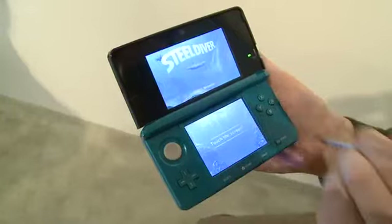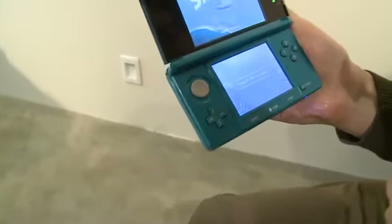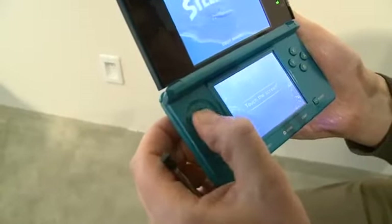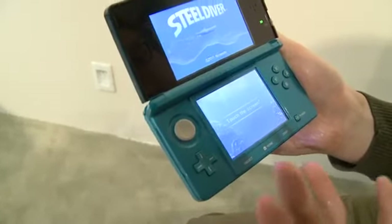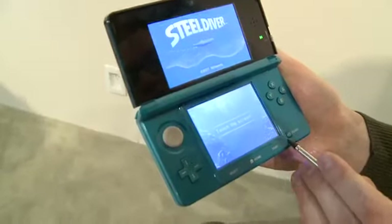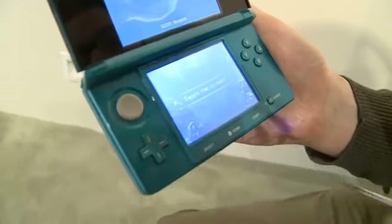We've got the standard A, B, X, Y buttons and the standard directional plus control pad. But we've added an analog stick, which enables you to view 360 degrees around objects and control your character. We've also got a new power button configuration, new home menu, start and select.